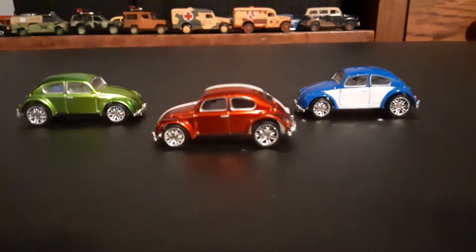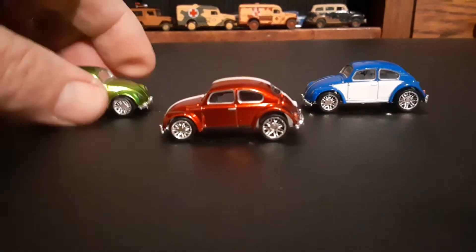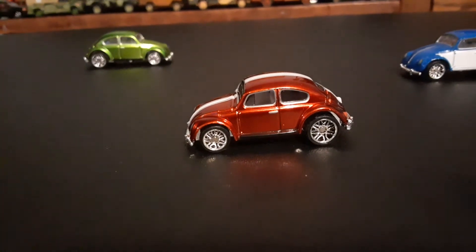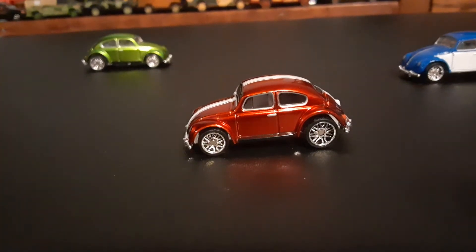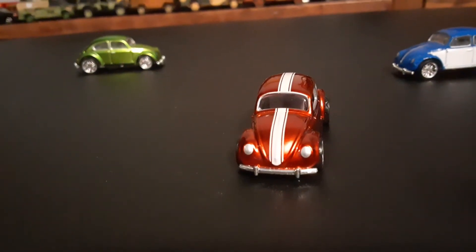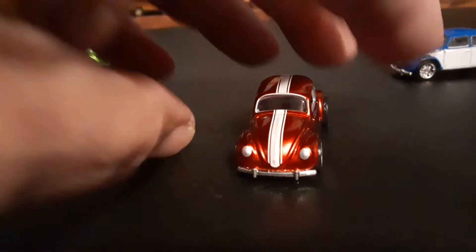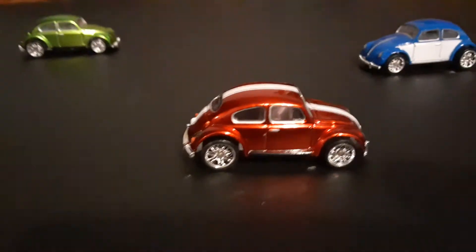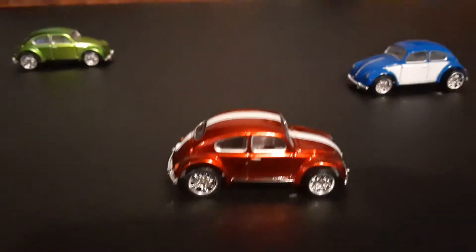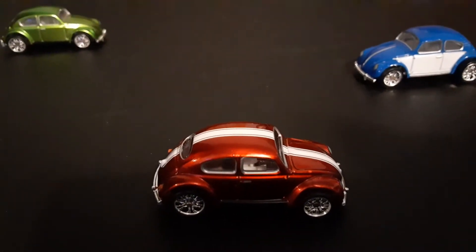I'm going to start with my least favorite and then end up with my favorite. My least favorite truthfully is the red metallic bug — not that I dislike it, that's far from the case — but my color preferences lean more towards blues and greens versus oranges, reds, and purples. It does have a nice dark metallic red paint with white striping down the middle of the top, front, and back side of the car.